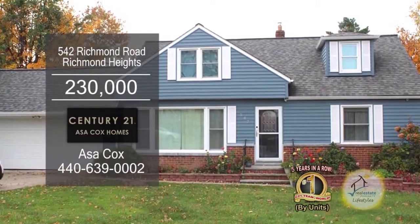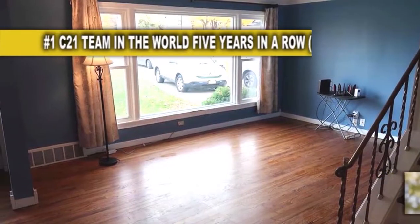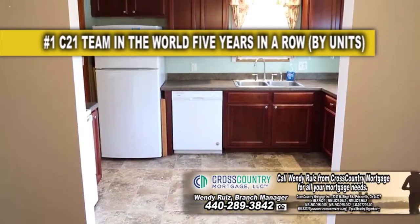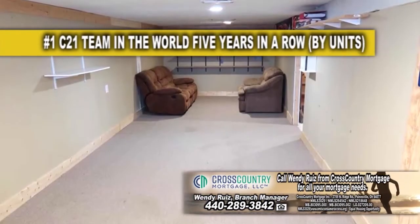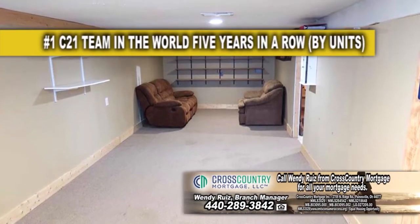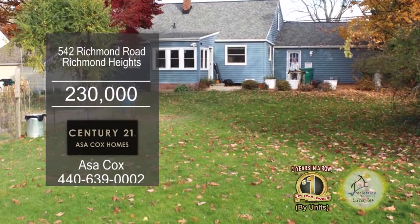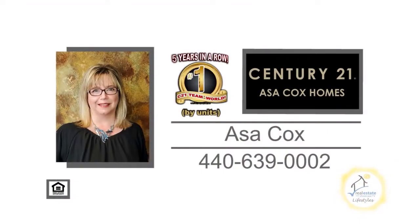This home in Richmond Heights offers three bedrooms and two baths. The floor plan includes a large living room with a large picture window. Cooking is a breeze in this charming kitchen. Off the kitchen you'll find the formal dining room. The finished lower level is a great place to entertain. This home sits on almost a full acre of land, and the owner keeps chickens in a beautiful garden. For more details, contact the number one Century 21 team in the world by units, Asa Cox Homes.